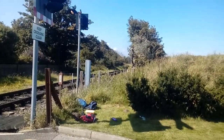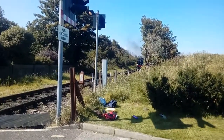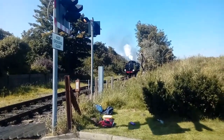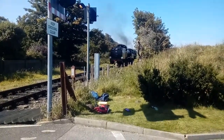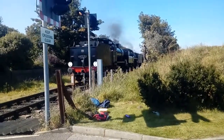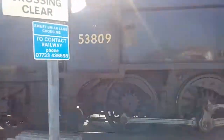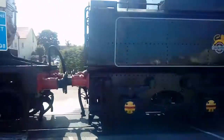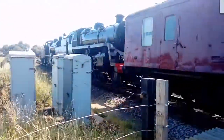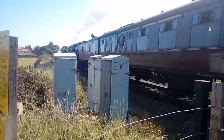Time for a top and tail. Two locos, one on front, one on back — double headed. Hang on, this is the 7F — isn't it? 7314 MT. 53809 76084.